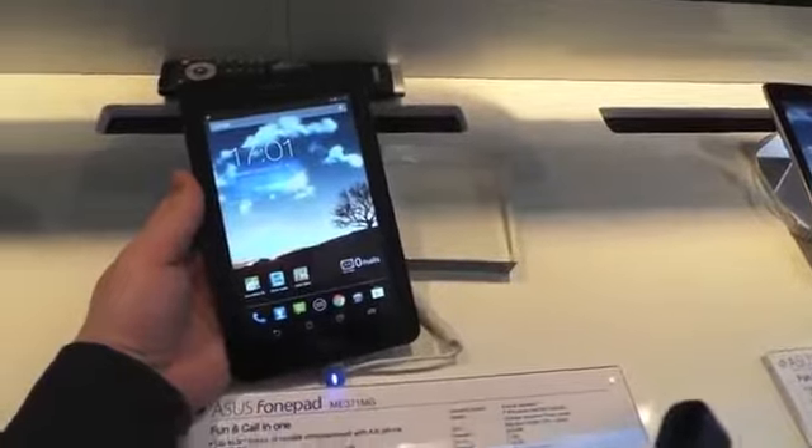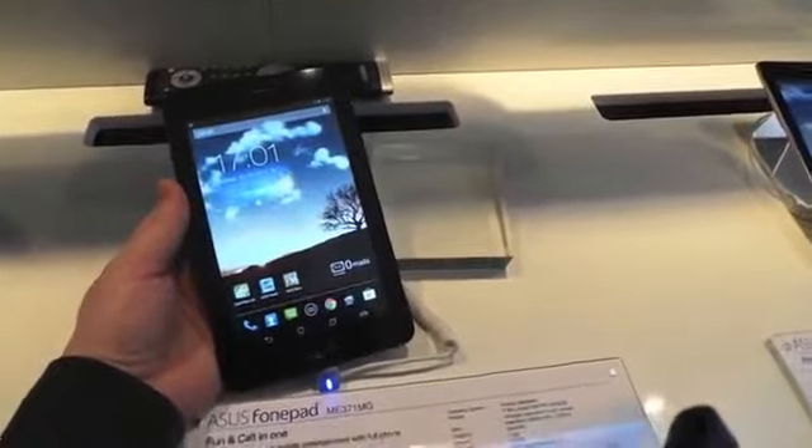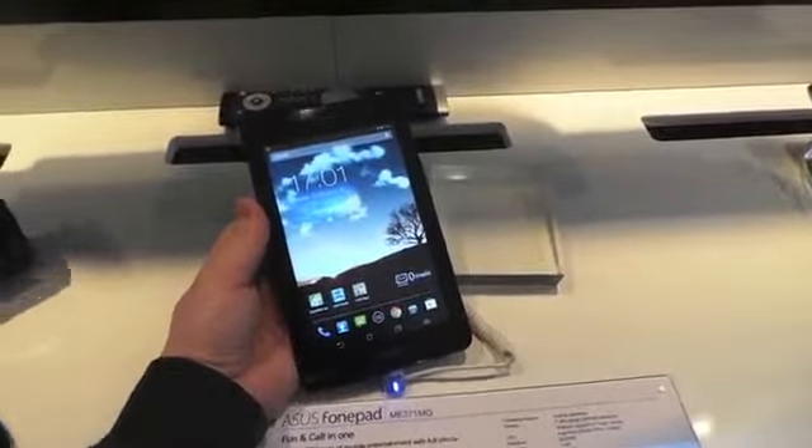What's up everyone, this is Todd Hazelton with TechnoBuffalo. I'm checking out the ASUS Phone Pad. It's actually a tablet and a phone, so it's got a 7-inch display up front with a 1280 by 800 resolution.